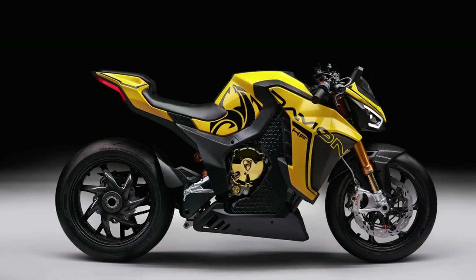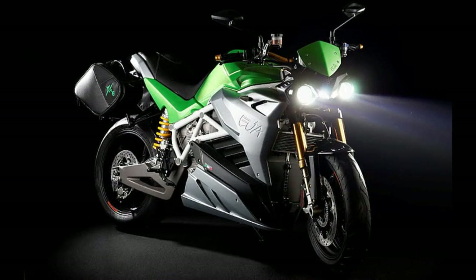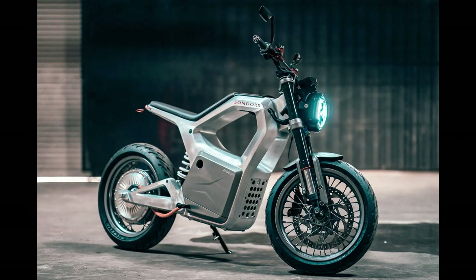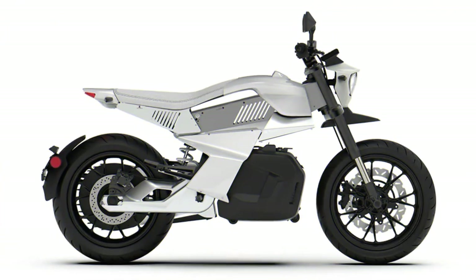This is a very subjective question because value may mean different things to different people. Some may look for cheap operating costs, some for power, and for some it may be a luxury. We have made this all-inclusive list of electric motorcycles that offer great value for money and meet your expectations.